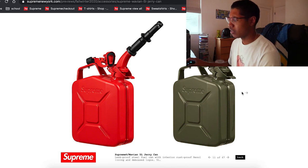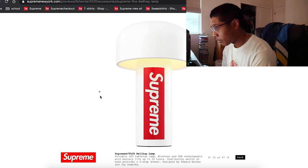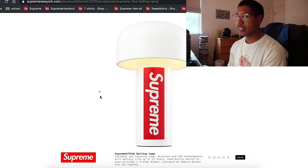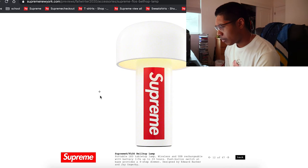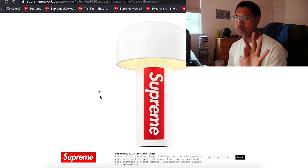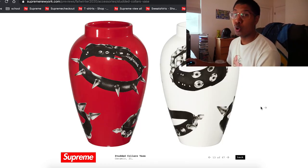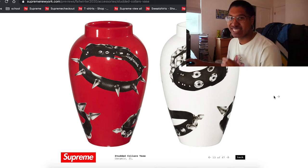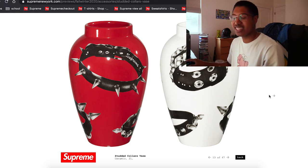They're coming out with Jerry cans too, which is very interesting. And it's a lamp — an LED tabletop lamp, wireless, USB rechargeable. Battery life is up to 24 hours, push button switch at the base, four-step dimmer so it goes to different shades of dimming. Very nice. They're also coming out with ceramic vases — hopefully orders don't have the vases crushed, because I know that was a huge problem with the waterproof cases a while back. Pray it doesn't break.